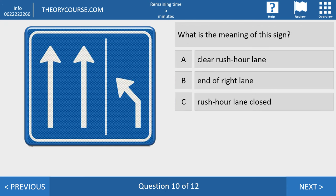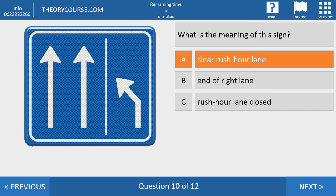Question ten. What is the meaning of this sign? Answer A: clear the rush hour lane. Answer B: the end of the right lane. Answer C: the rush hour lane is closed. The right answer is A — you have to clear the rush hour lane and move away from it. A few hundred meters further there is a red line meaning the rush hour lane is closed. But at this moment, you have to clear the rush hour lane.